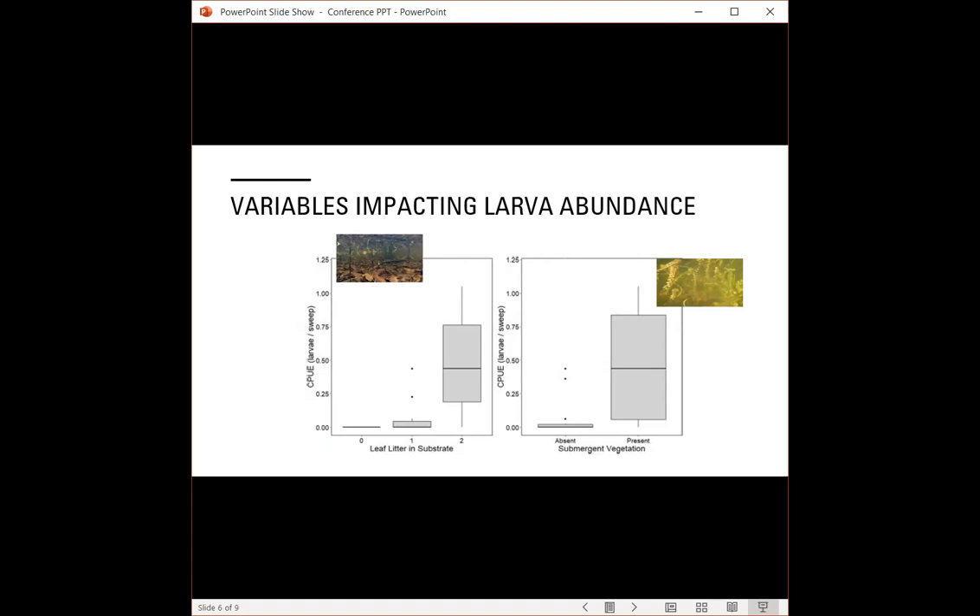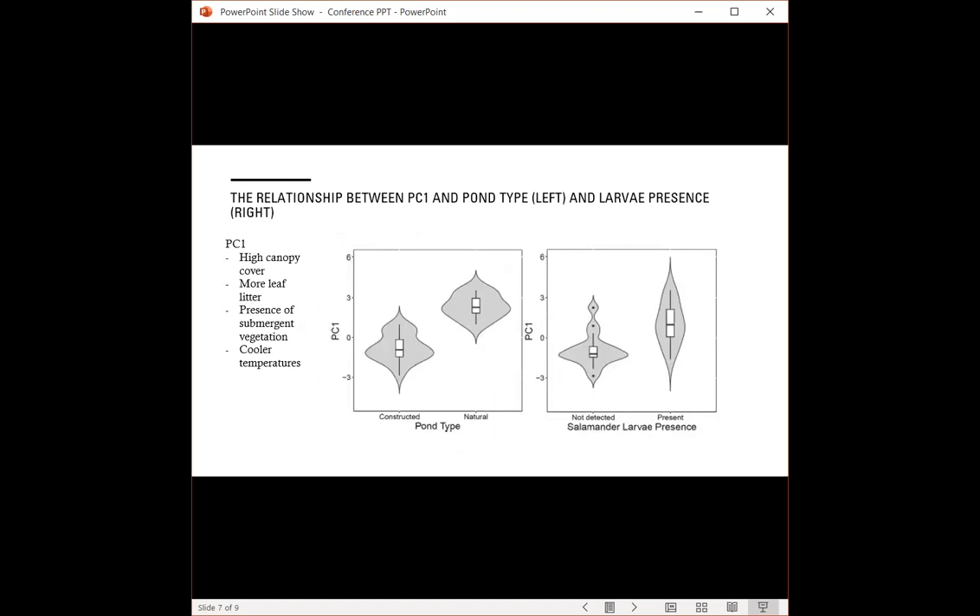Now that we identified the variables important to breeding pond occupancy, we assessed whether constructed ponds supported these traits. We conducted a principal component analysis and, after using a MANOVA and subsequent ANOVAs, found that PC1 represented significant differences between natural and constructed ponds. High PC1 values represent high canopy cover, more leaf litter, presence of submergent vegetation, and cooler temperatures — almost all of which were significant variables in determining larvae presence and/or abundance. Natural ponds had higher PC1 values, while constructed ponds had lower PC1 values on average, meaning the constructed ponds do not provide the habitat necessary for larvae presence and/or abundance. In summary, the constructed ponds on Pelee do not match the habitat requirements of breeding Ambystoma larvae.